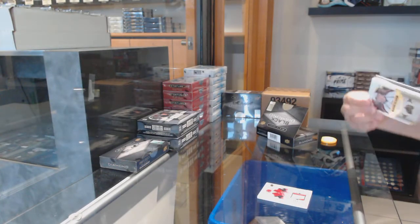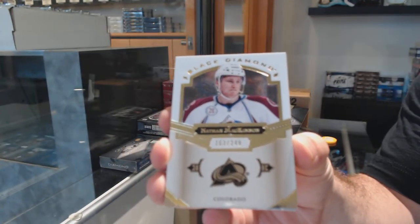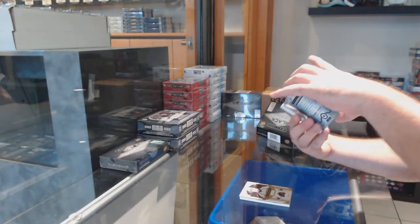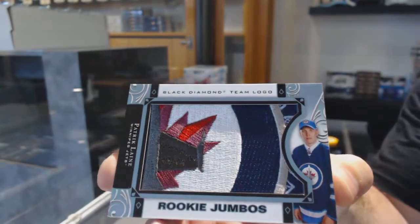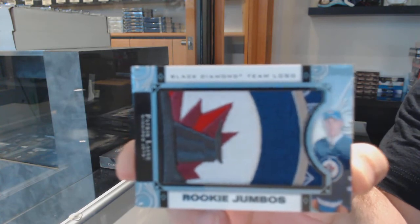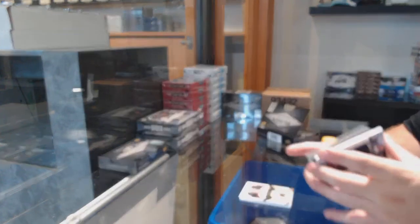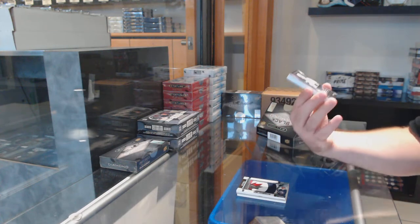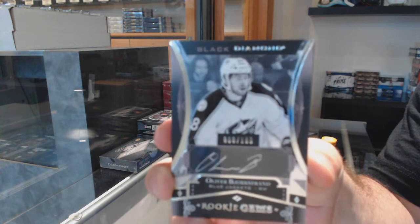For the Avalanche, number 249: Nathan McKinnon. Team logo jumbos for the Winnipeg Jets: Patrick Laine. Team logo jumbos for the Blue Jackets, number 2, 199: Oliver Bjorkstrand rookie gems auto.